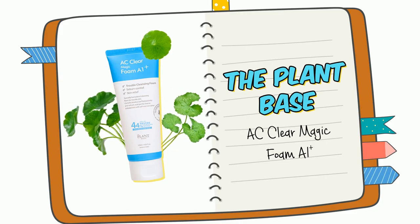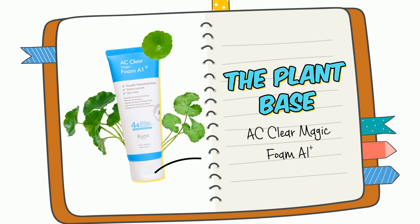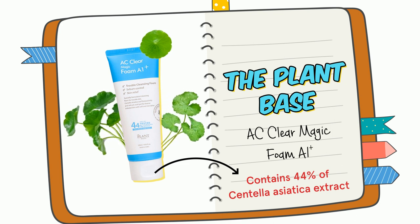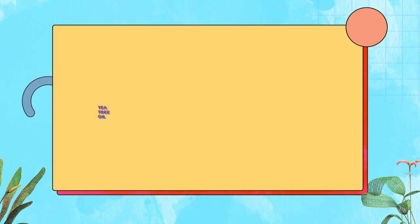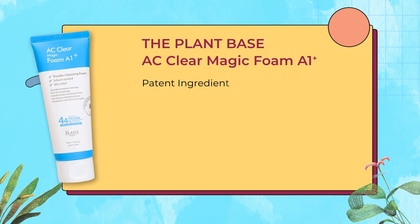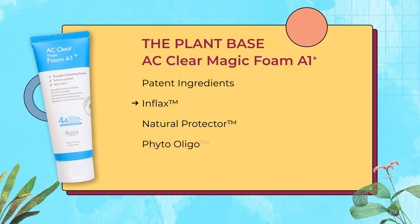Let me recommend you a cleanser that contains Centella Asiatica from Macron: it is the plant-based Magic Foam A1 Cleanser, which is great for your skin and contains 44% Centella Asiatica to calm down irritated skin. It also contains tea tree oil that helps reduce redness and skin inflammation, giving a soothing effect to your skin.